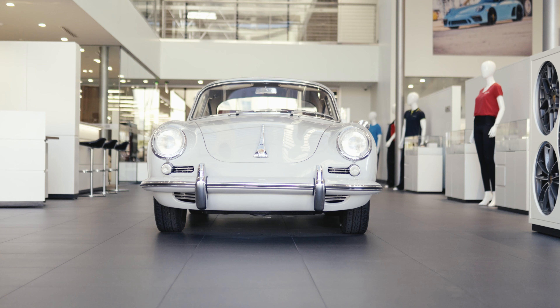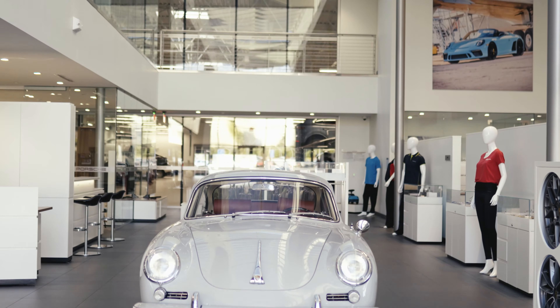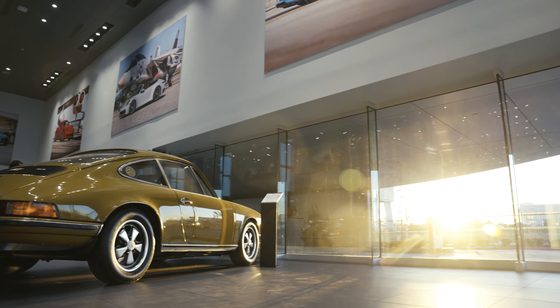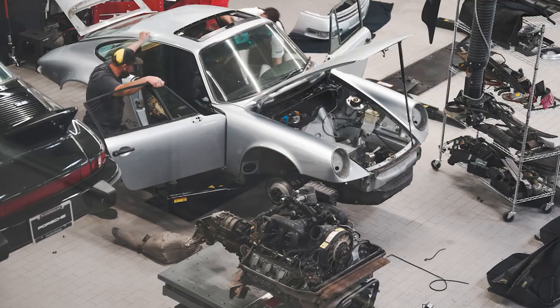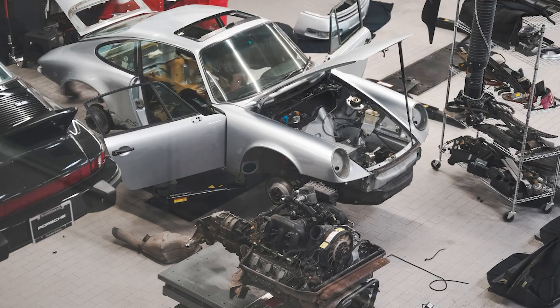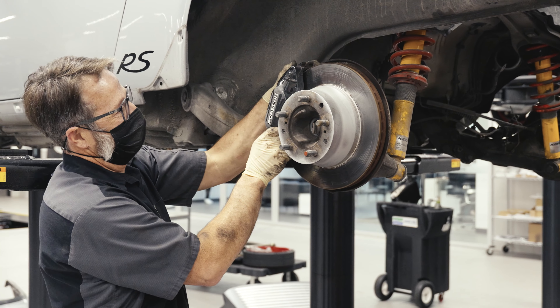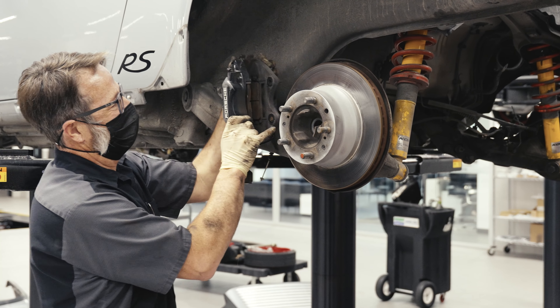The Porsche Restoration Challenge is an opportunity for dealers from all over the country to get Porsches of a certain vintage, of a certain age, and restore them, improve them, and show the dealers' technical ability. Also, it's a really good opportunity for us to get involved with our customers, and we're really looking forward to getting our hands dirty and having a lot of fun with this year's project.